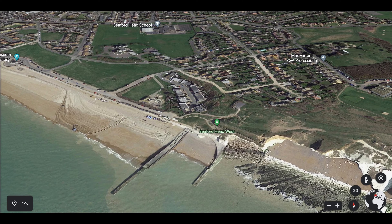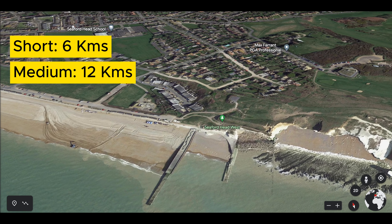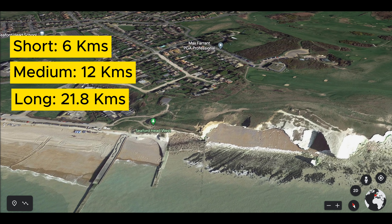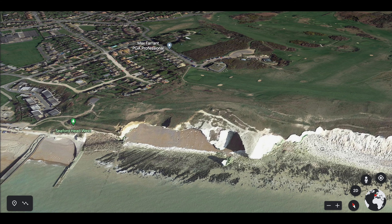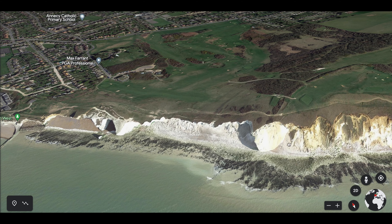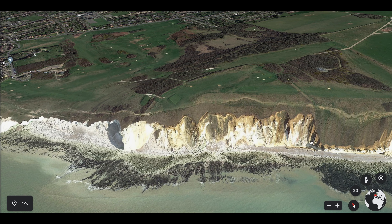There are three routes for this trek: a short one that covers 6 km, a medium one that covers 12 km, and a long one that covers around 21.8 km. The walk starts from Seaford Beach and leads to the first hill. This is a mild ascent and a good way to warm up for what's to come.